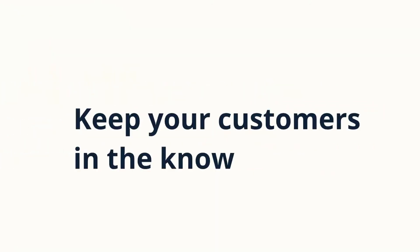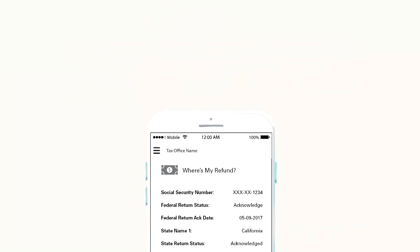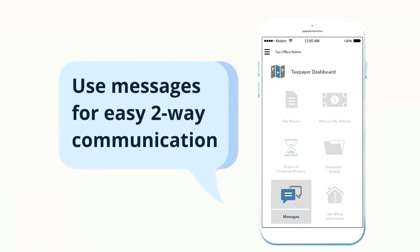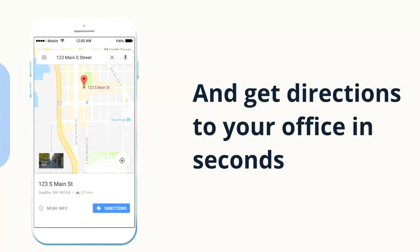Keep your customers in the know. Provide real-time status updates about their refund. Customers can also check on bank product refunds. Something left unsaid? Use messages for easy two-way communication. Customers can look up your tax office details and get directions to your office in seconds.